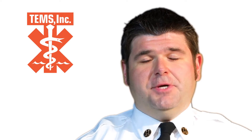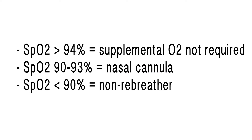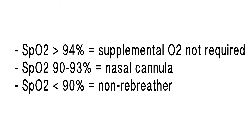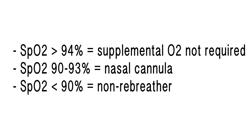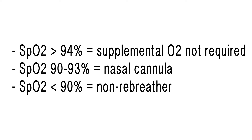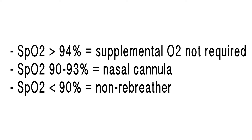The goal is to have an SpO2 of greater than 94% for our patients. If a patient has an SpO2 greater than 94% there is no need for supplemental oxygen. If a patient has an SpO2 of 90 to 93, start with a nasal cannula. If SpO2 is less than 90%, start with a non-rebreather.